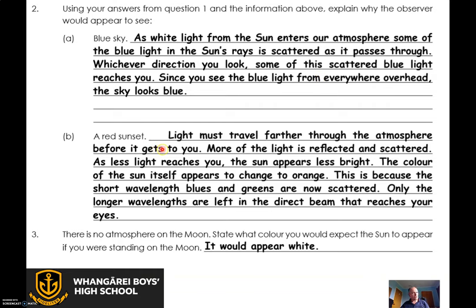At red sunset, light goes through more air — through more of the atmosphere — because it's down low and there's a long way for the light to travel through. So more of the blue light is scattered and bounced off. The blue end of the spectrum — green, blue, indigo, violet — gets scattered away. What's left is the red, orange, yellow. That's what you see at sunset, which is really neat.